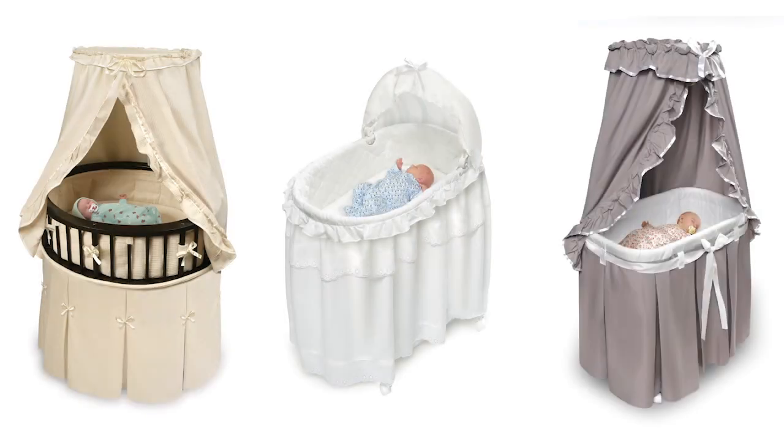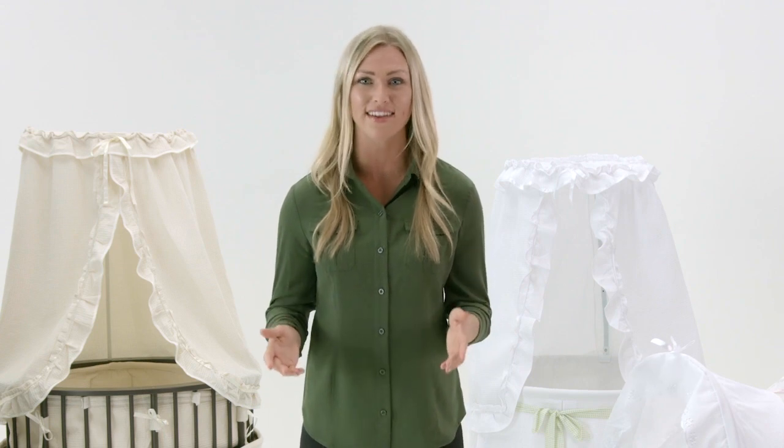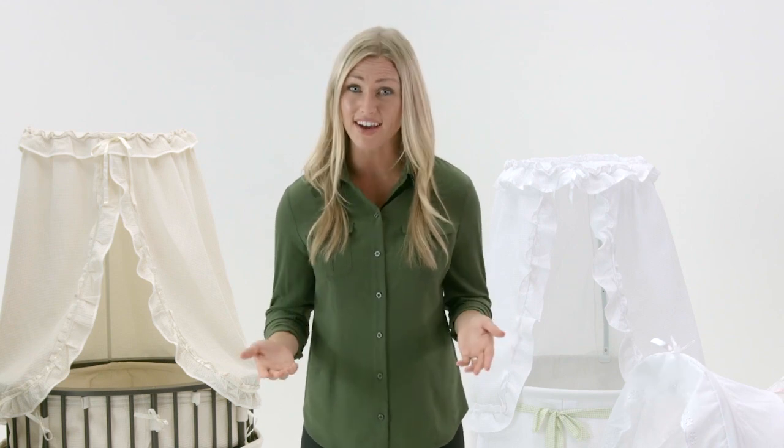Whether you want a round, oval, or rectangle, you'll find a Badger bassinet just right for your baby. Thanks for watching our tour of Badger Baskets' line of sturdy and stylish baby bassinets. Please don't hesitate to email or call us for any questions you may have. With generations of experienced manufacturing newborn and toddler furniture, we're happy to help you find the right Badger Baskets product for you.